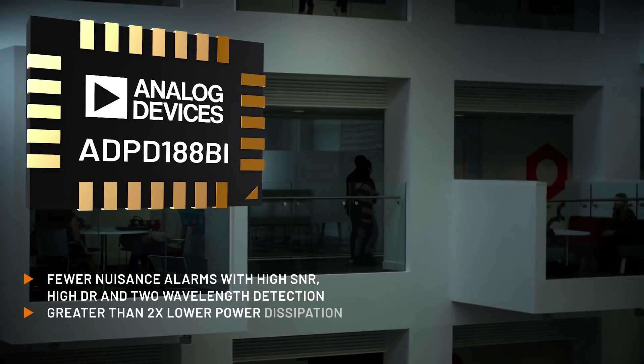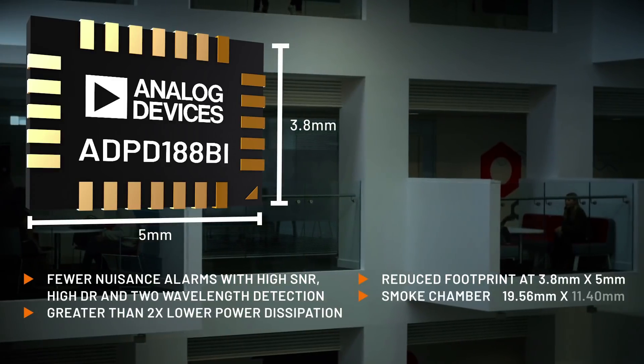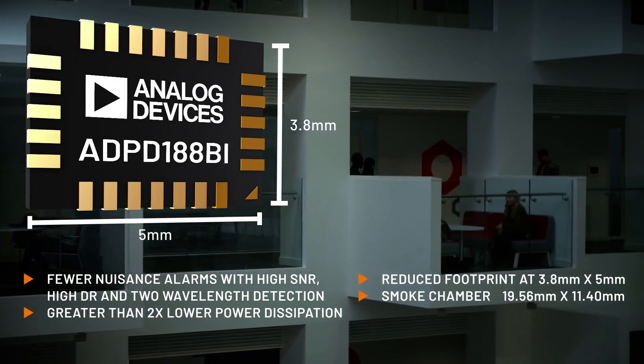Its low power dissipation allows for a smaller solution size, more efficient battery use, or more devices on the mains loop.